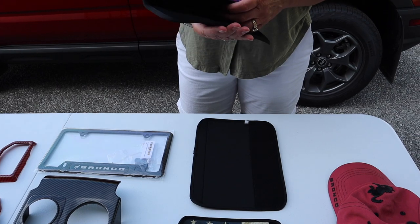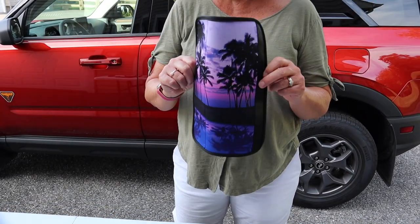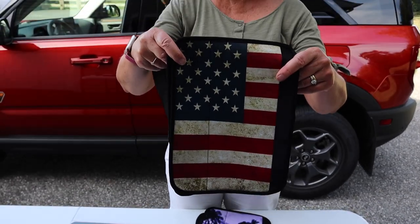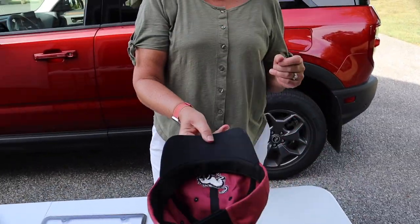We got some straps for the seat belts. This is a nice beach theme for the front seats since she's a beach girl, and then we got some American flag ones to put on the back seats — those look really nice.